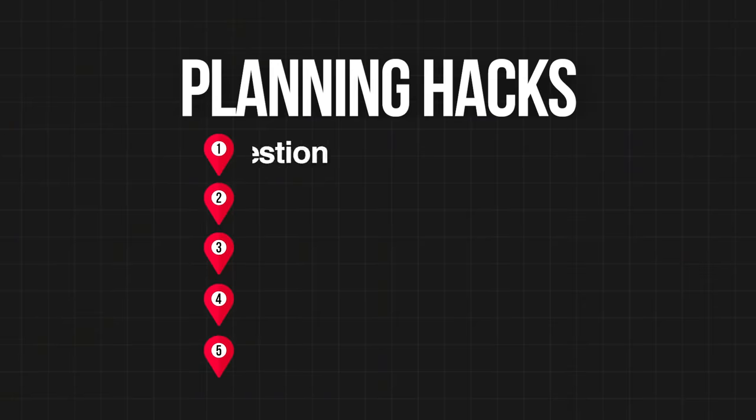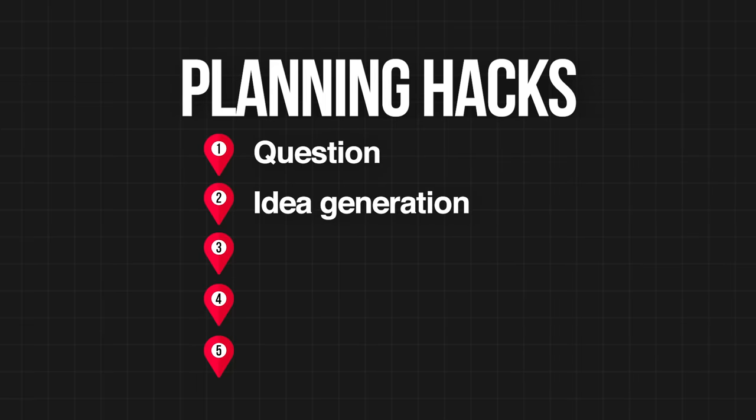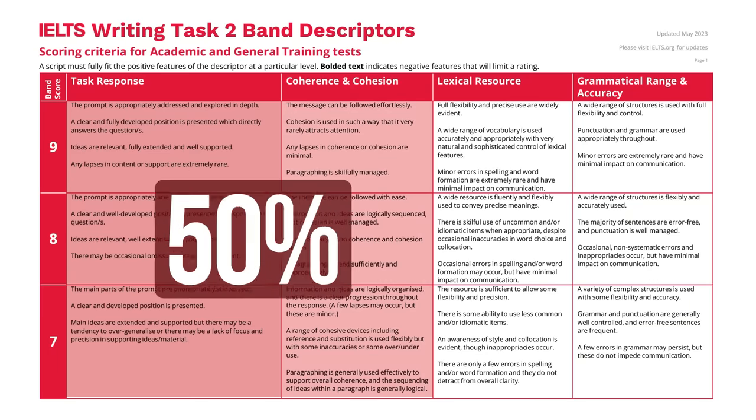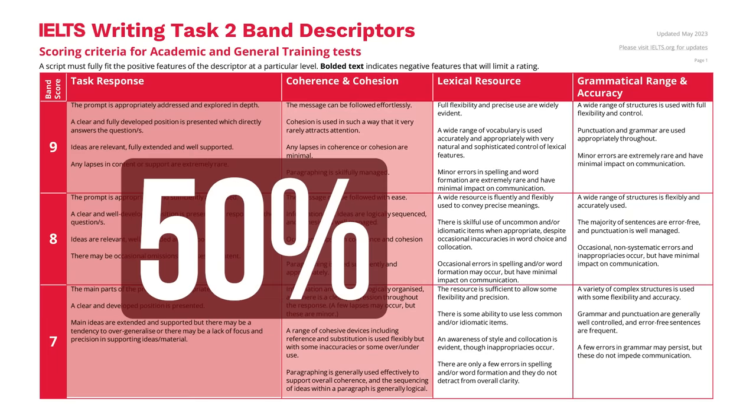So now we have three out of the five. But does just understanding the question, generating great ideas quickly, and using a great structure guarantee a high score? Unfortunately not. Ideas and structures are only really 50% of your total score. The other 50% is for grammar and vocabulary. You can have the best ideas and structure in the world, but if you have grammar and vocabulary problems, you're not going to get a high score.